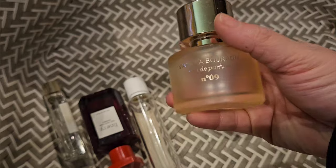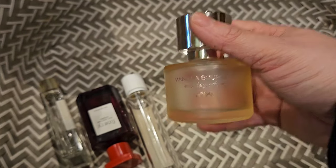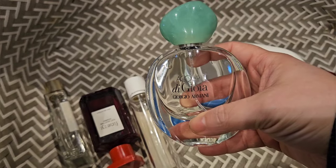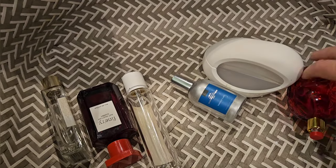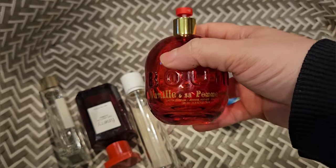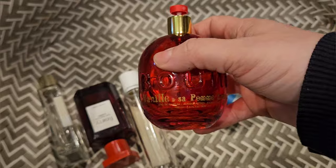For perfumes, I used up my Vanilla Bourbon by Mix Bar — just like a smoky vanilla, I really enjoy this one. I used up my Acqua di Gioia by Giorgio Armani — really nice, sweet aquatic. And I finished up my Vanille en Sa Palme d'Amour by Baume, which means vanilla and a little apple — just a really nice vanilla-apple fragrance.